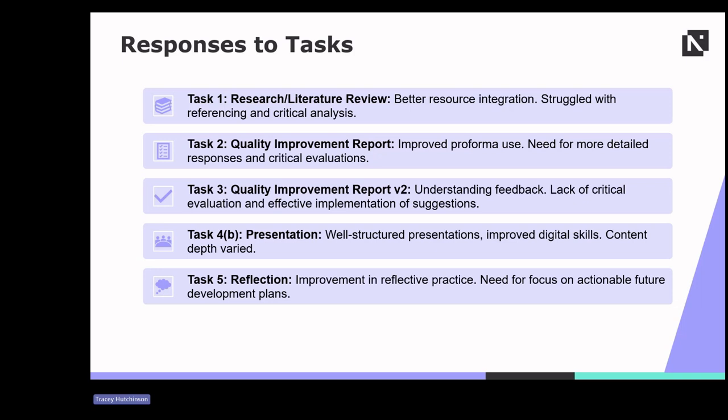Task four — presentations — were generally well structured, reflecting improvement in digital skills, though the depth of content varied. Finally, task five saw better reflective practice, but students need to focus more on creating actionable future development plans.